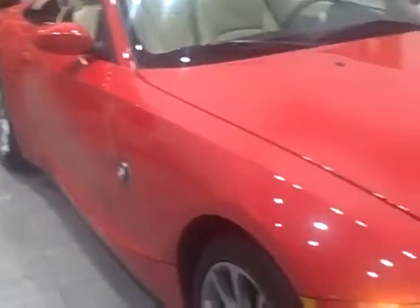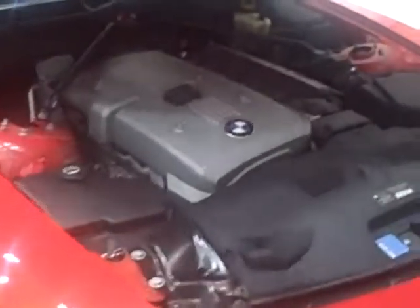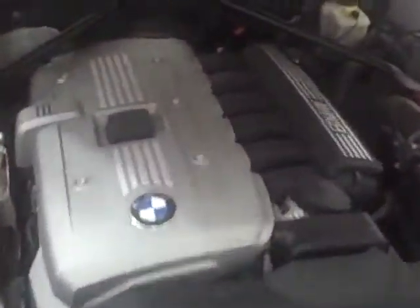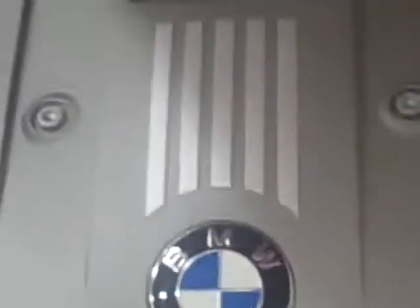This is a 2006 certified pre-owned Z4 3.0i. This is a 3.0-liter 6-cylinder engine that delivers 225 horsepower — smooth, silky power, unique to BMW and probably one of the smoothest engines in the automotive world.